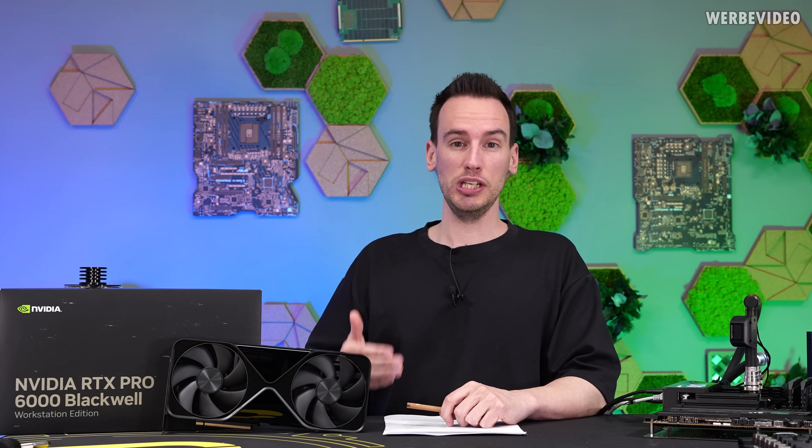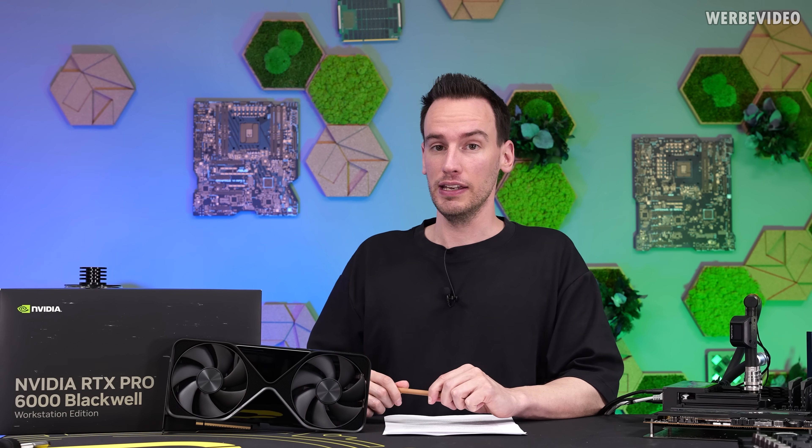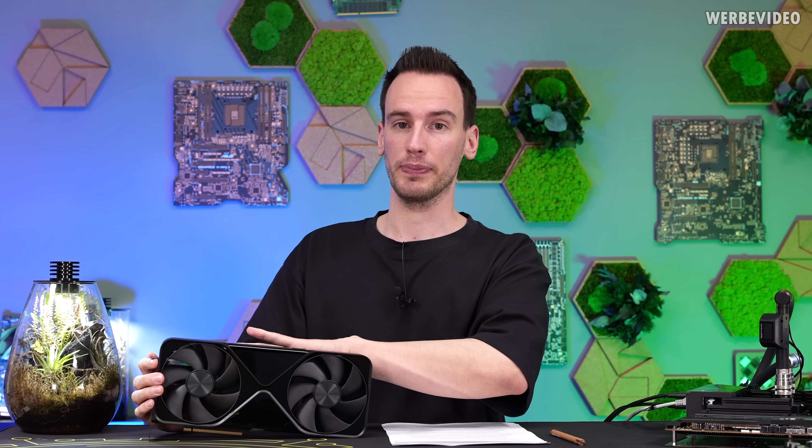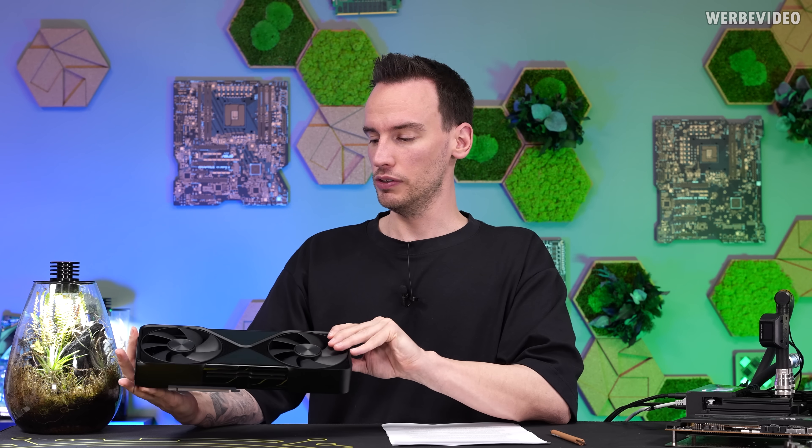The RTX Pro 6000 basically has the same GB202 GPU as the RTX 5090, just with everything unlocked. The result is a GPU with 24,064 shading units — that's 11% more than the RTX 5090, and in the same relation also more TMUs, ROPs, and so on. It also has increased power consumption of 600W, which is 4% over the 5090. In addition, the RTX Pro 6000 features 96GB of GDDR7 memory, split up into 32 ICs of 3GB each. Compared to an RTX 5090, the memory is not only on the front side of the PCB but also covers the full back side. If you're an RTX 5090 owner, you should probably realize that at this point you're only owning a mid-range GPU.